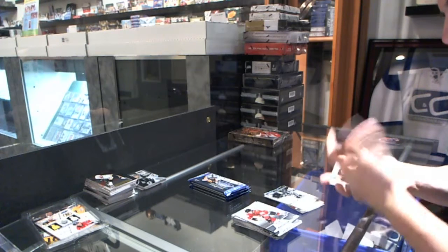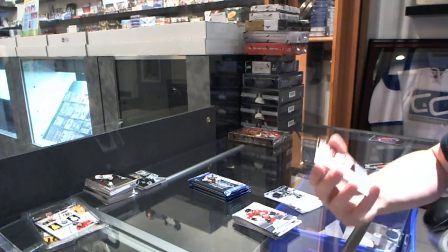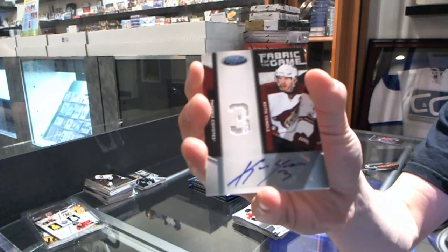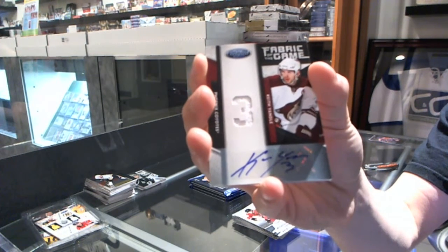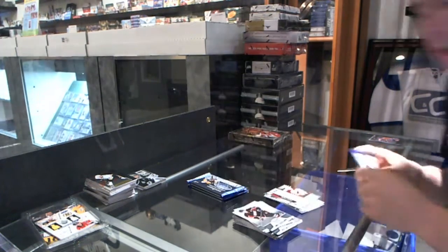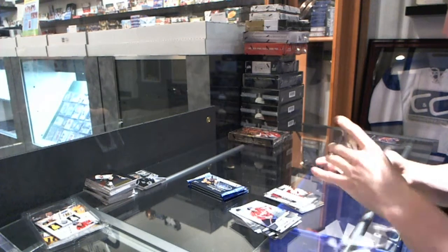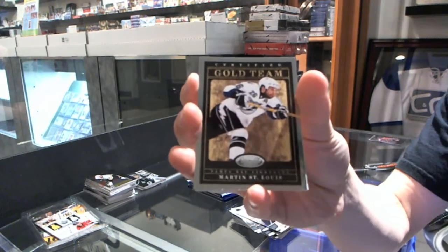We've got a Fabric of the Game jersey and autograph, number 25 for the Phoenix Coyotes, Keith Yandle. We've got a Certified Gold team for the Tampa Bay Lightning, Martin St. Louis.